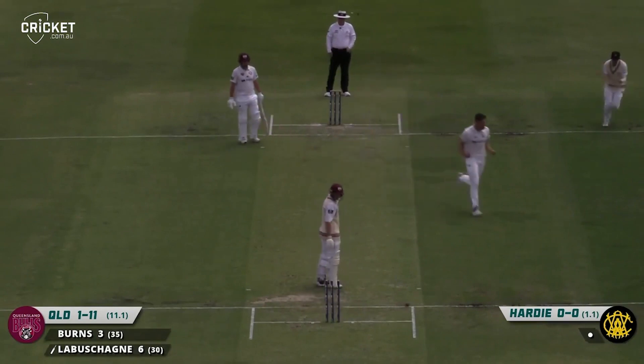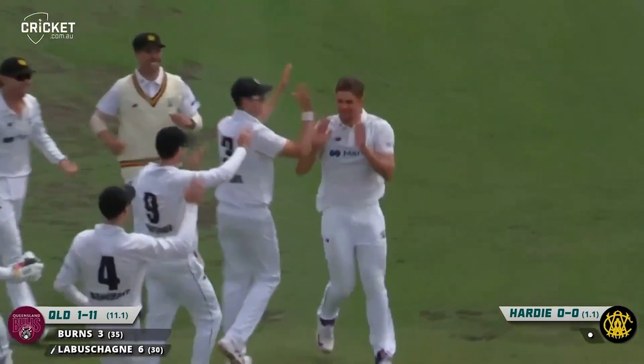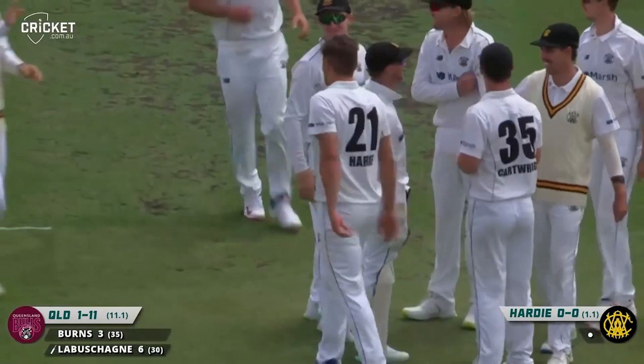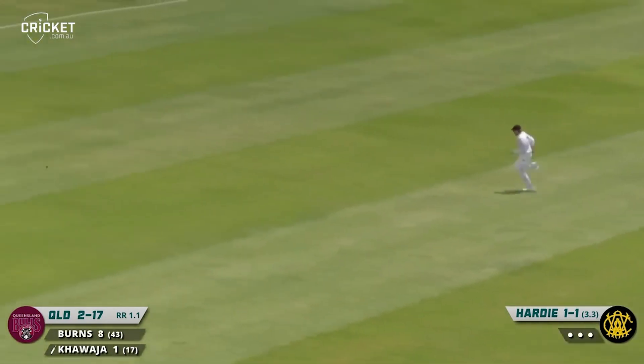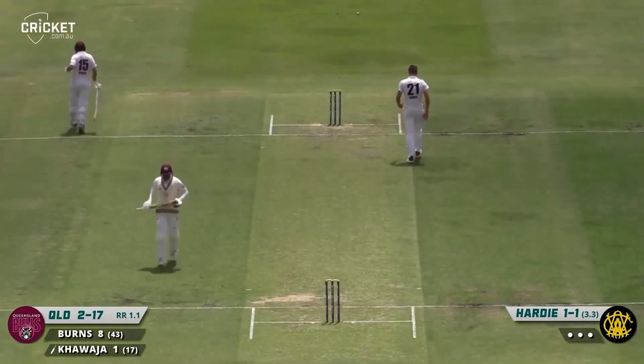Oh, he's rattled in straight through — what a delivery. It was full, maybe a late bit of shape. Labushagne. No, over-pitched and squirted away behind point from Khawaja — will go all the way to the boundary for four. Won't be able to chase that down.